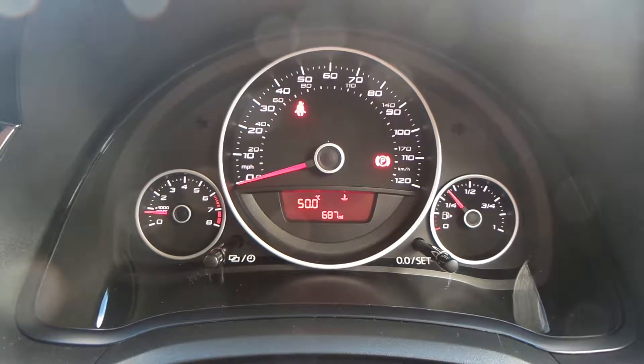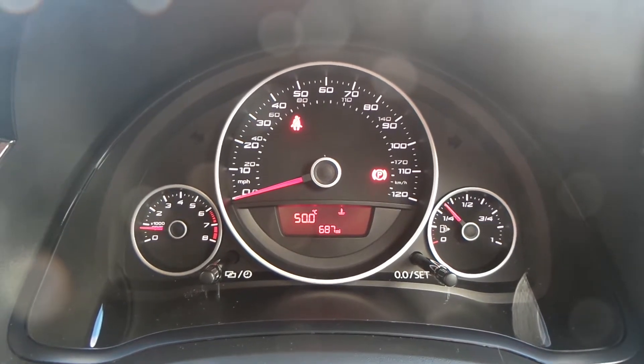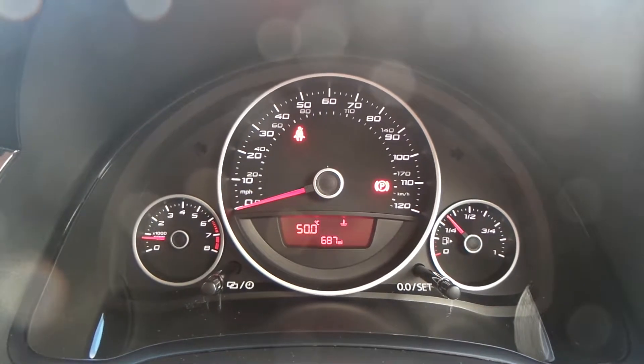The current mileage of this vehicle is 687; however, this is likely to change as it is a demonstrator vehicle here at Pentagon.